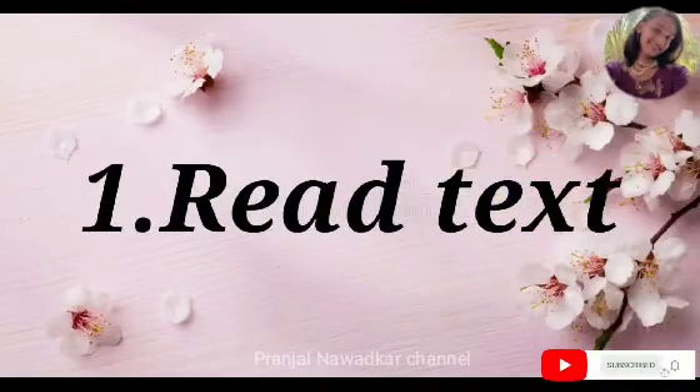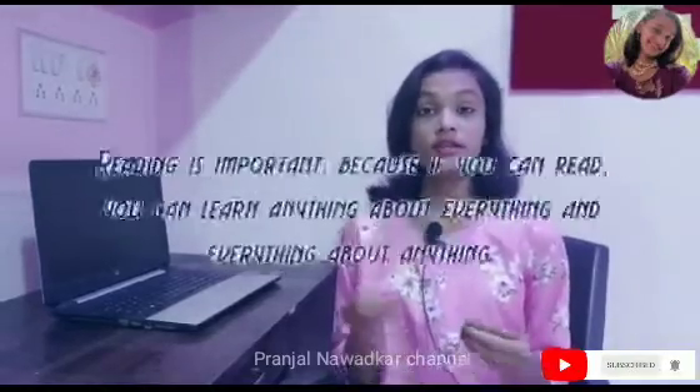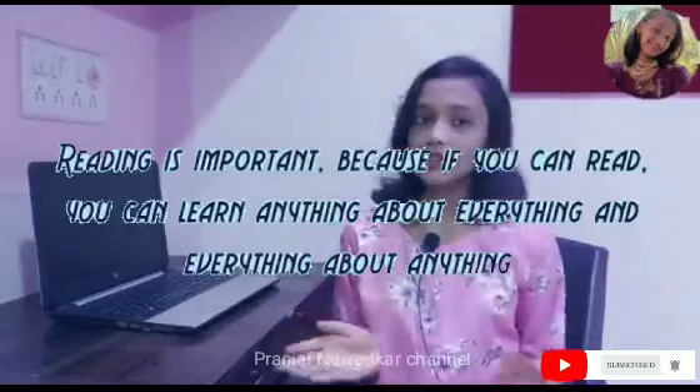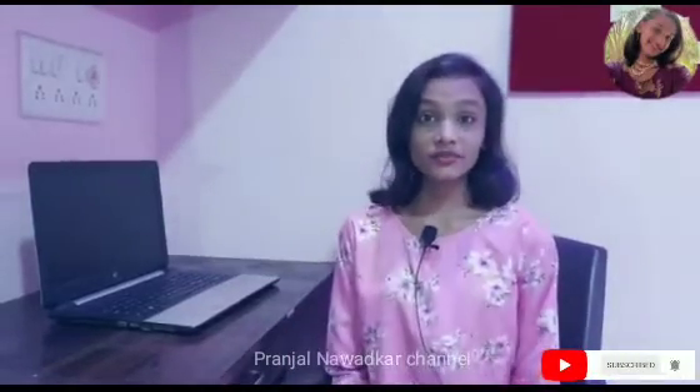Hack number one is to read the text. Read your answers five times so that you can learn them better, because if we can read, we can learn anything about everything and everything about anything.